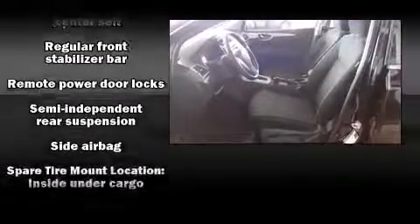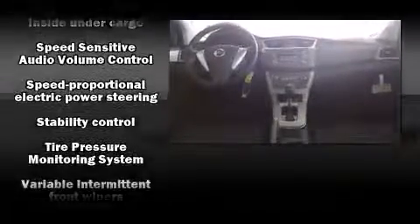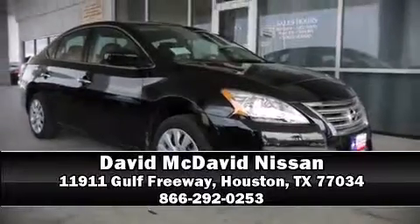In the event of a rollover collision, side curtain airbags provide additional protection for outboard seated passengers. Our team is professional and we offer a no-pressure environment. Come on in and take a test drive.